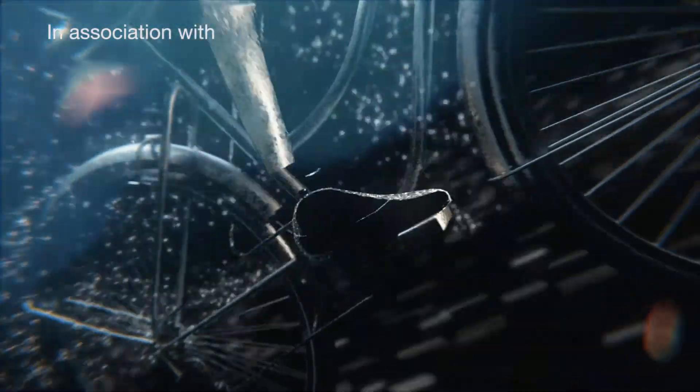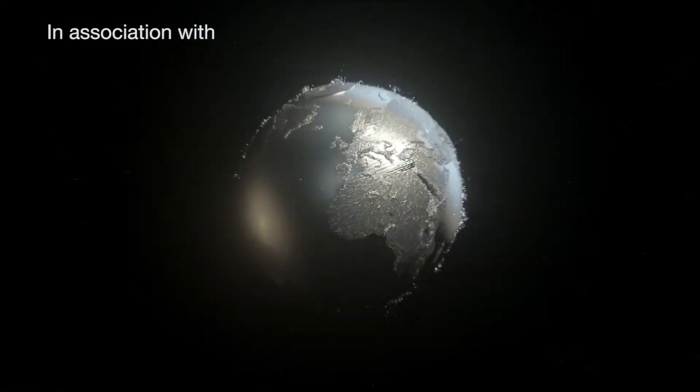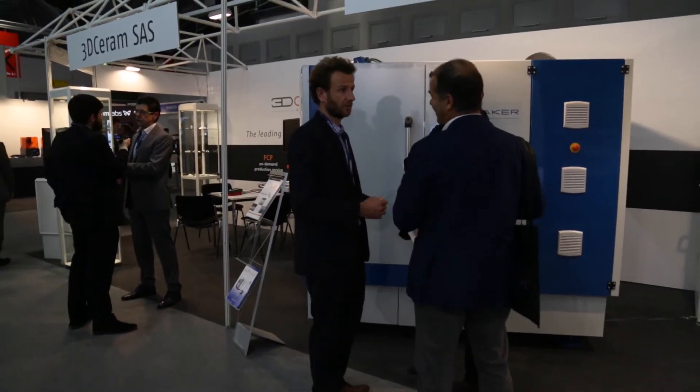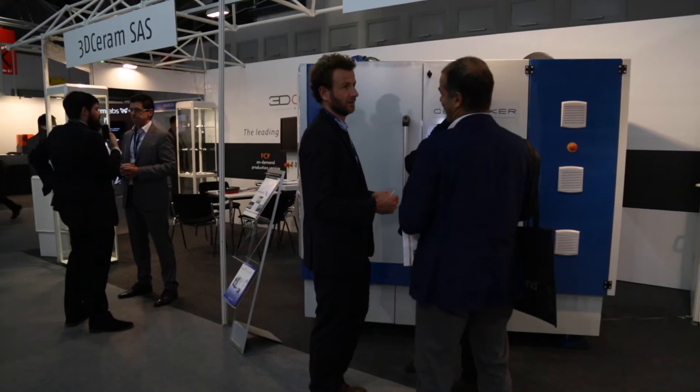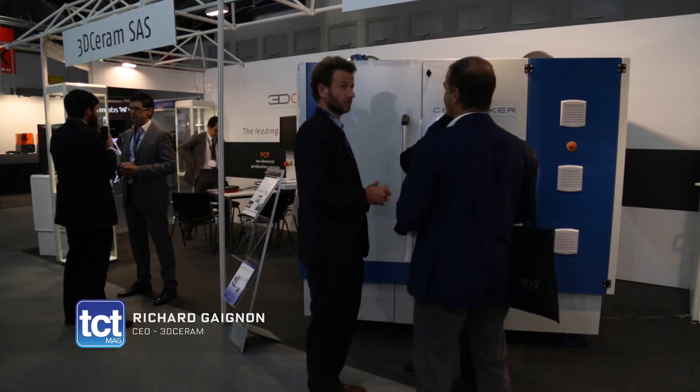In every generation there's a moment where everything changes — this is one of those moments. Introducing GE Additive. Why do ceramics become so important for the industry? What's the need?